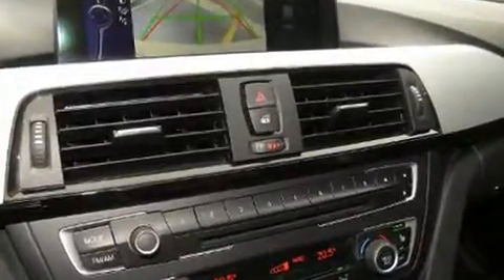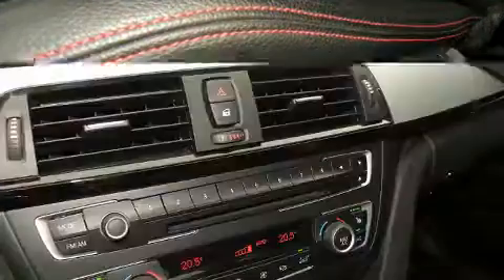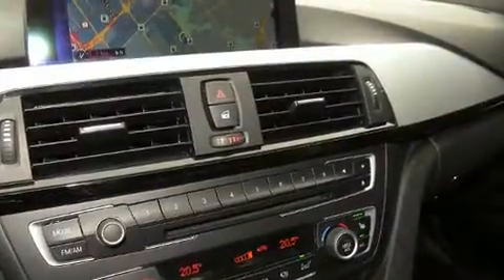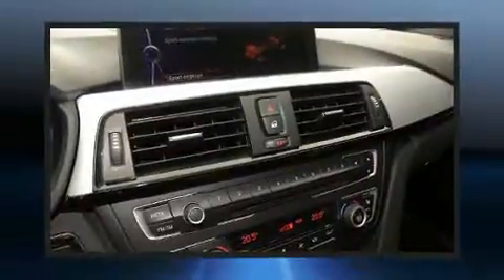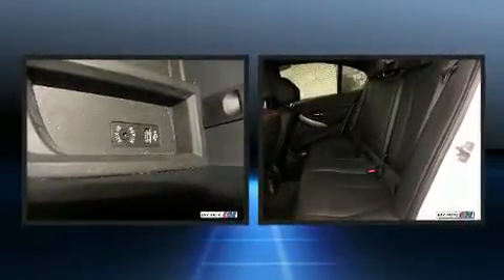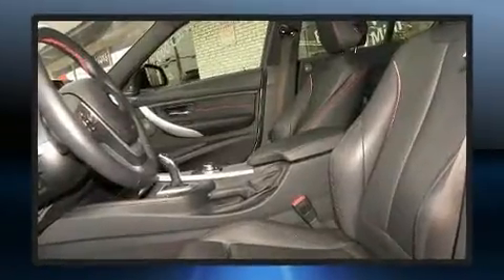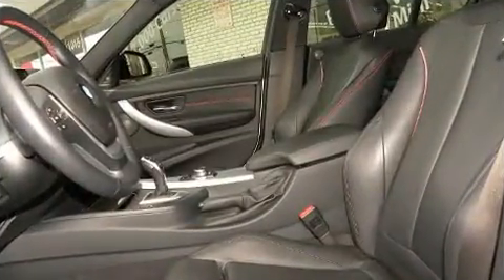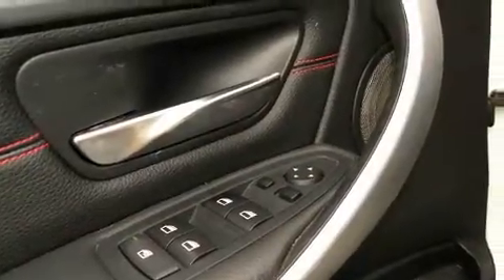Top features include rain-sensing wipers, front and rear reading lights, a leather steering wheel, an automatic dimming rearview mirror, heated seats, turn signal indicator mirrors, and more. With high-intensity discharge headlights illuminating your path, you'll always appreciate maximum visibility. For drivers who enjoy the natural environment, a power moonroof allows an infusion of fresh air.